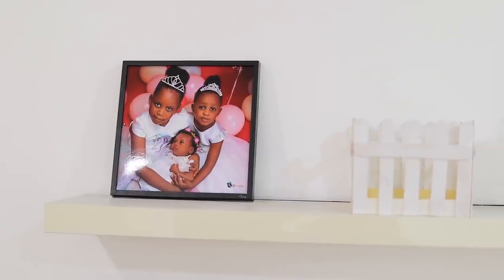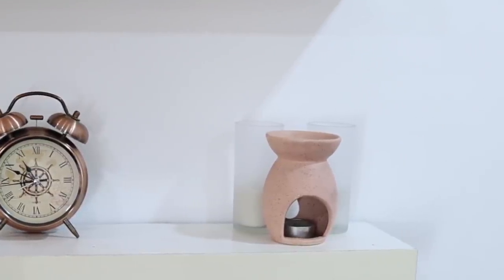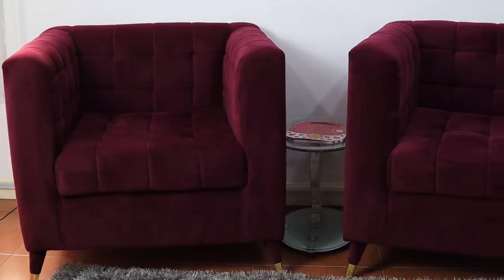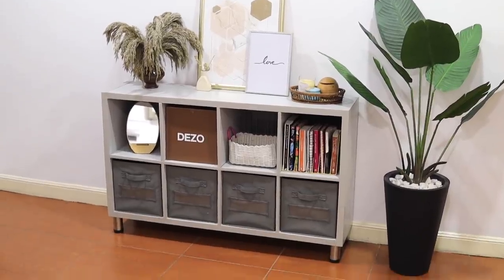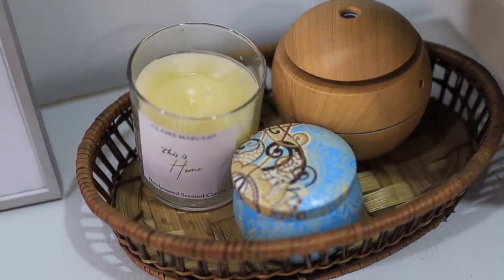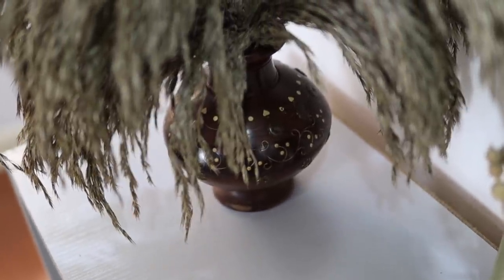Up here I have some decor — a picture of my babies, a decorative clock, and a burner for burning scents with electric candles. Over here I have my Bible and notepad, so whenever I come to do my Bible study this is the corner where I sit. I have a little side stool from our living room, and on top of this cube storage unit I have some frames. I wrote this 'love' myself and just framed it, and I have candles here that I burn when filming or when I want to destress.